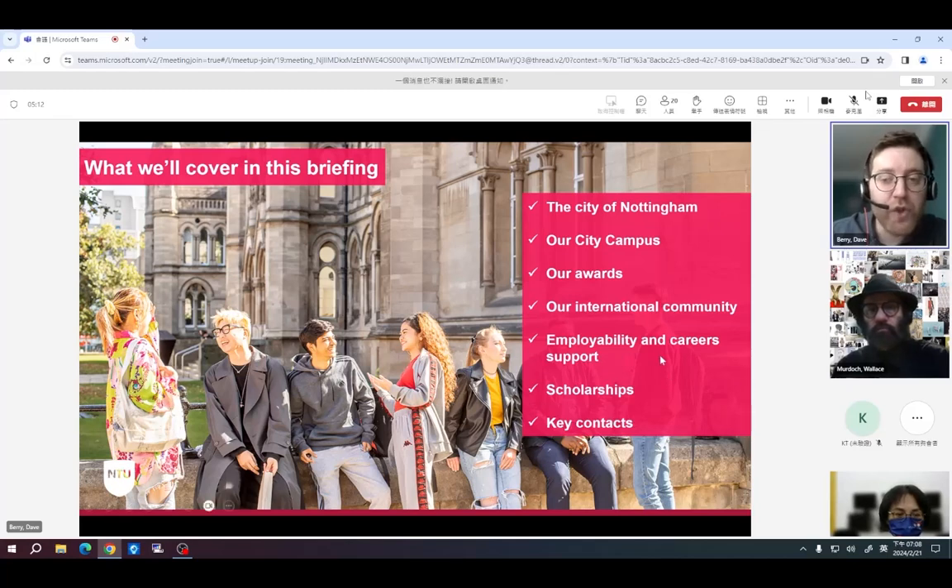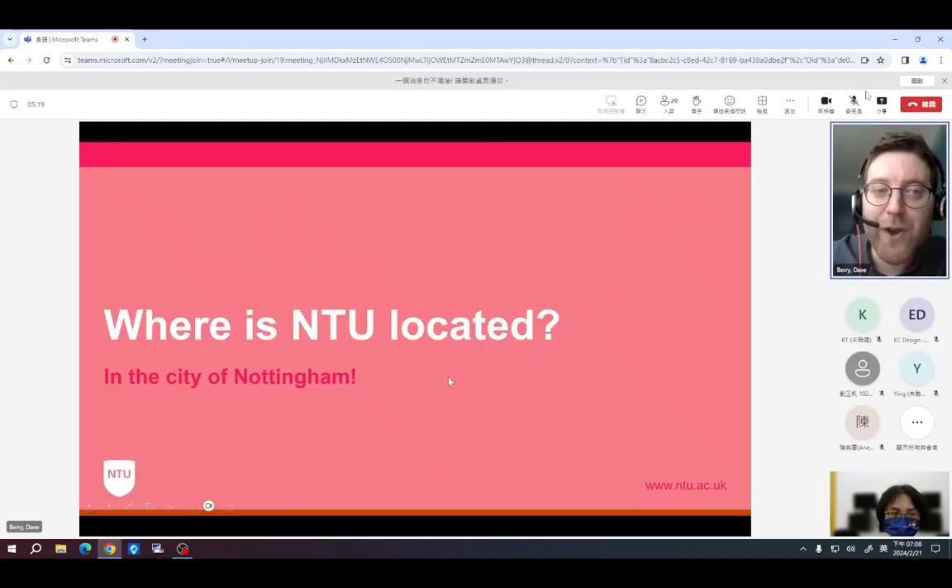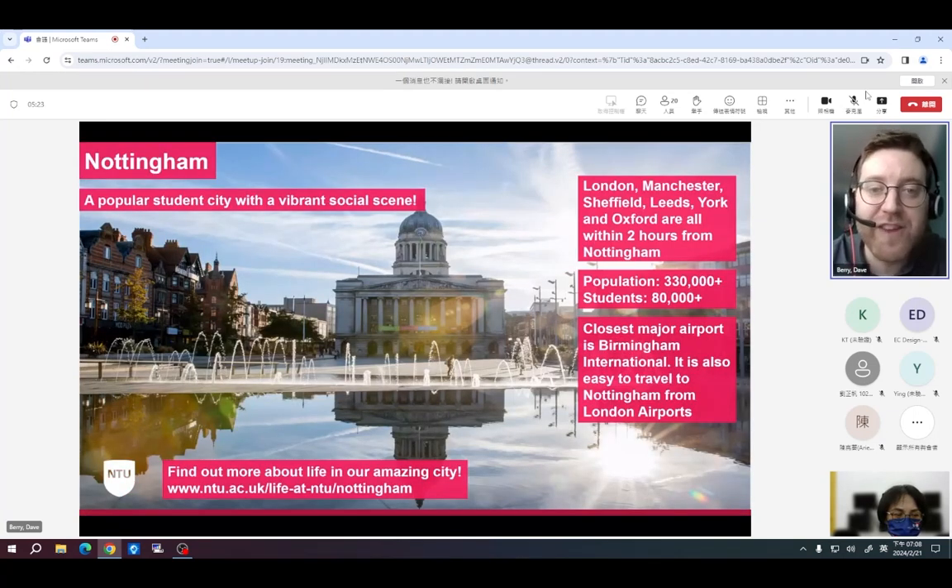We're going to talk about the city of Nottingham, our campus, our awards, international community, employability and career support, scholarships, and some key web pages. We are located in the city of Nottingham, which is a very popular student city with two very large universities. Between those two universities there are approximately 80,000 students, and the city population is around 330,000 people in the central area, or around 600,000 including wider suburbs. It's very centrally located, accessible from Birmingham, Heathrow, Gatwick, and Manchester airports.